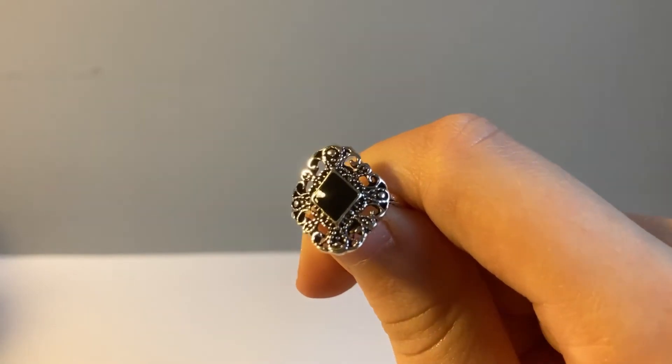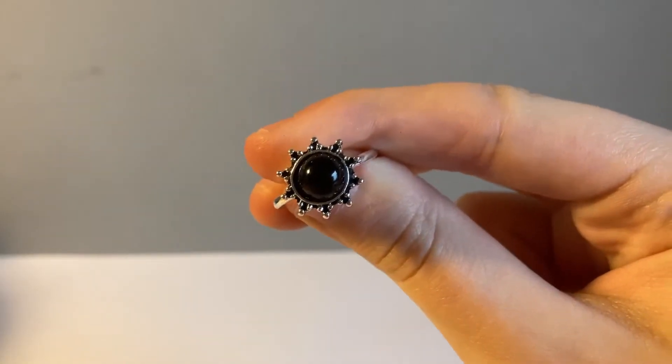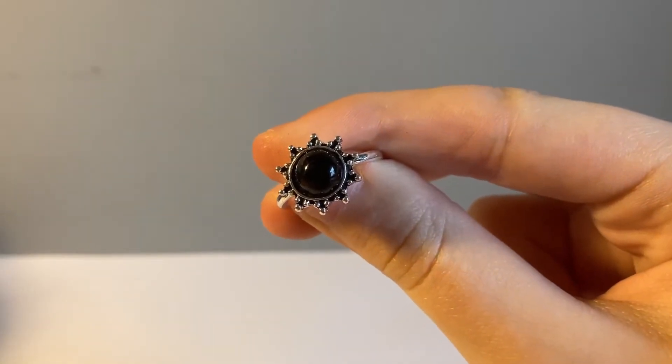This one is just too big for me, so I don't think I'll be wearing it. I don't really like the look of it — it's just too big as well.